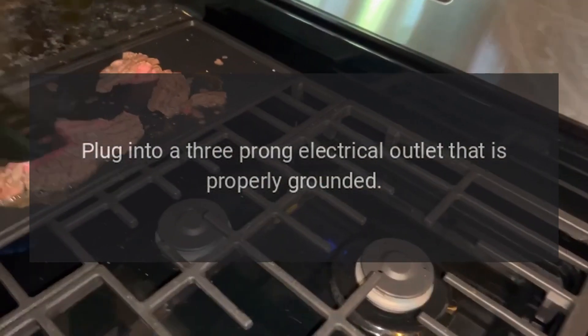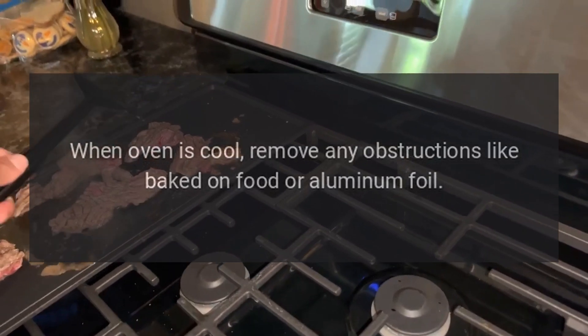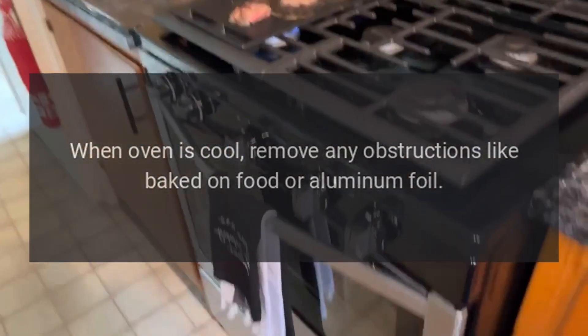Check and reset the circuit breaker for the unit. When the oven is cool, remove any obstructions like baked-on food or aluminum foil.